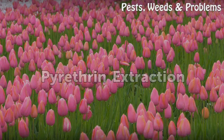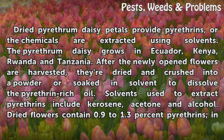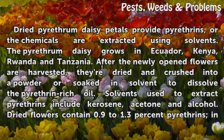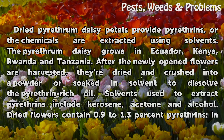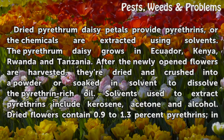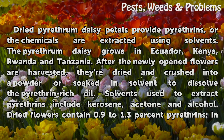Pyrethrin extraction: dried pyrethrum daisy petals provide pyrethrins, or the chemicals are extracted using solvents. The pyrethrum daisy grows in Ecuador, Kenya, Rwanda, and Tanzania. After the newly opened flowers are harvested, they're dried and crushed into a powder, or soaked in solvent to dissolve the pyrethrin-rich oil. Solvents used to extract pyrethrins include kerosene, acetone, and alcohol.